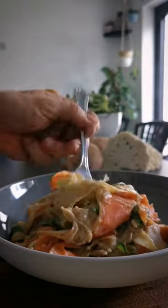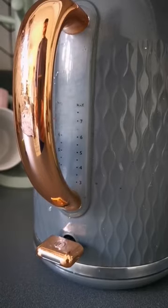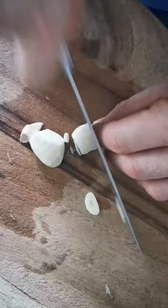I still can't believe that this cheesy cauliflower tagliatelle is only 450 calories per serving with 43 grams of protein in each portion.